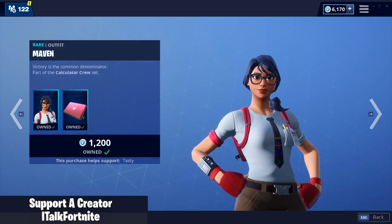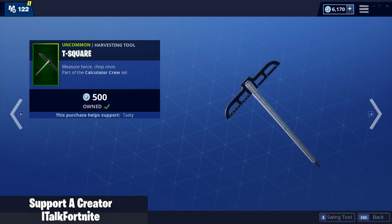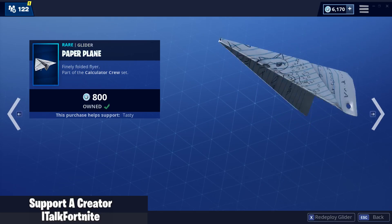Maven is back. Really good skin — a lot of people like this skin. Comes with a back bling Techie, T-Square, and a Paper Plane Glider.